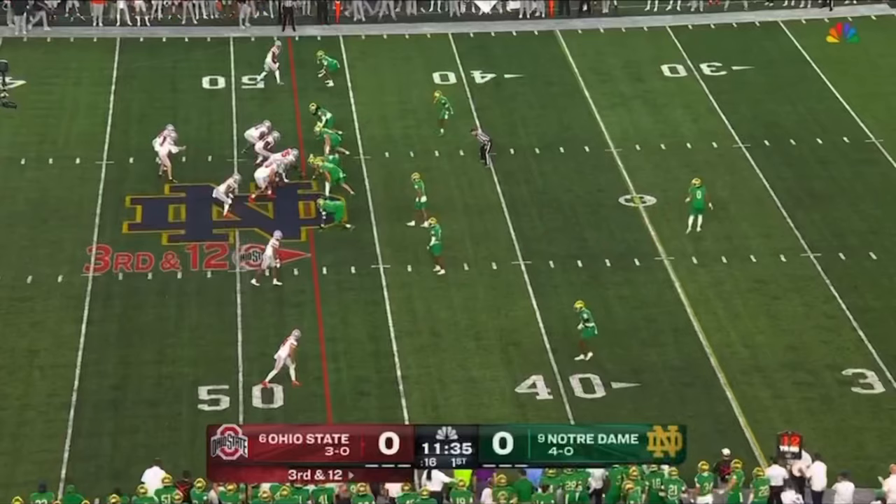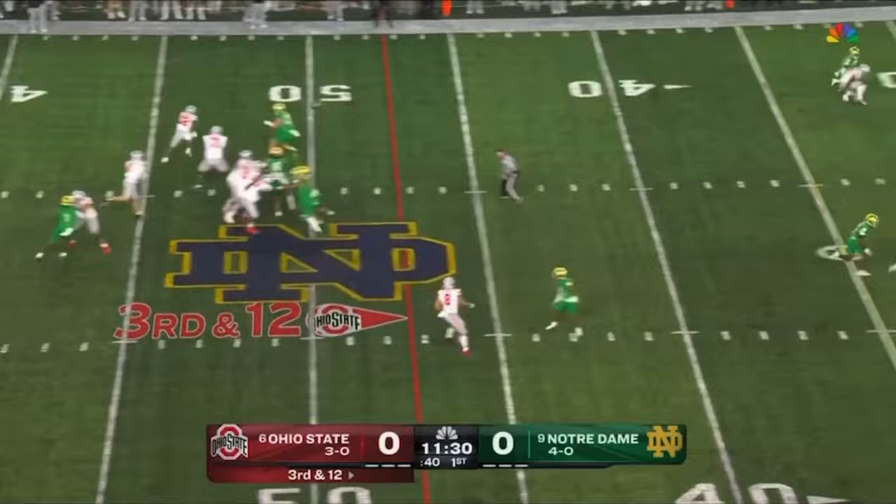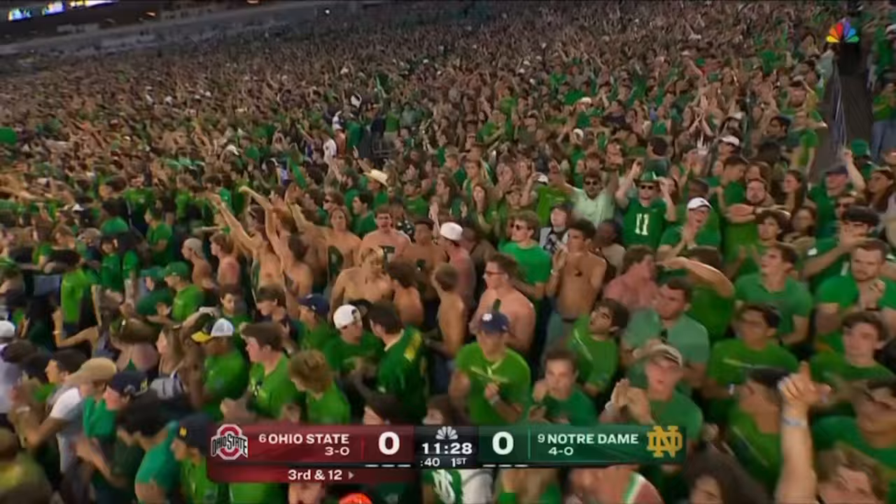Less than 40 percent on third down all year. Here's third and 12 from McCord — dials it up down the middle of the field, incomplete. He was overthrowing Abuka again. Xavier Watts was deep in coverage and had a break on the football.